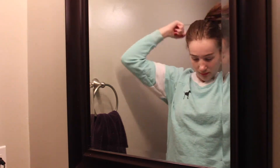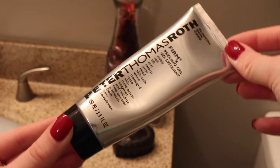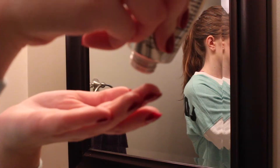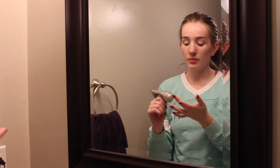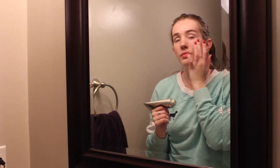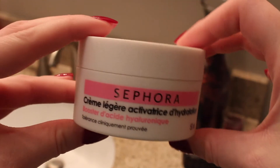For skincare, I use my Peter Thomas Roth peeling gel to exfoliate my face — I put that all on to make sure all of the dry skin is off. Then the most important step: I moisturize my face using my Sephora moisturizer. This stuff is amazing, I definitely recommend it.